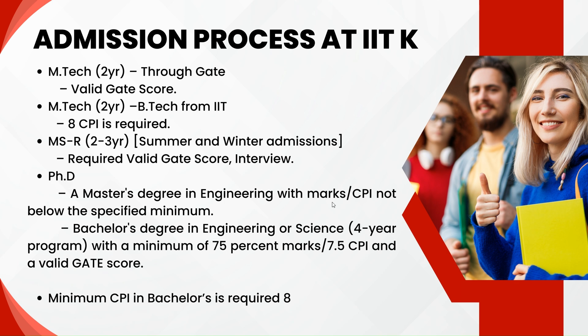The fourth type is PhD admissions, for which one must have at least 7.5 CPI in their bachelor's degree. A CPI of 8 would be much more preferable for the interview and the selection process.